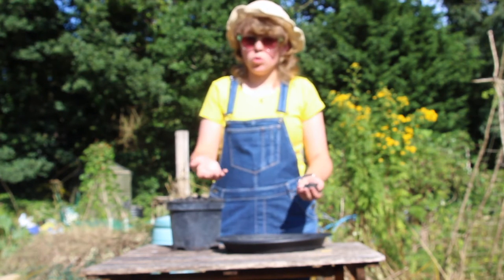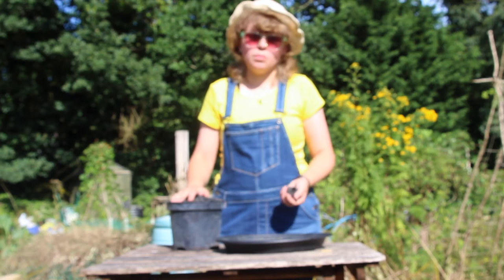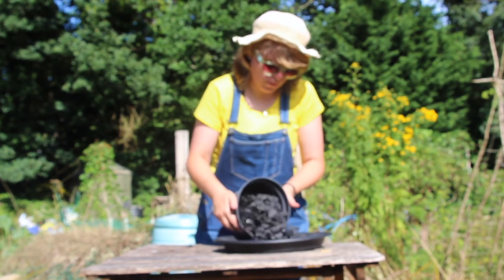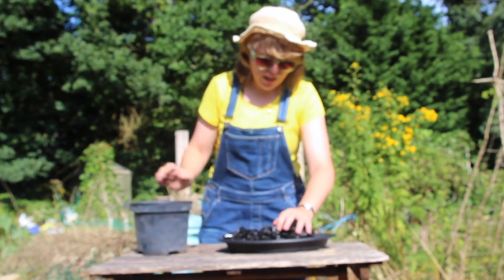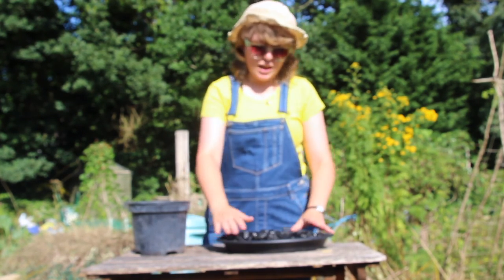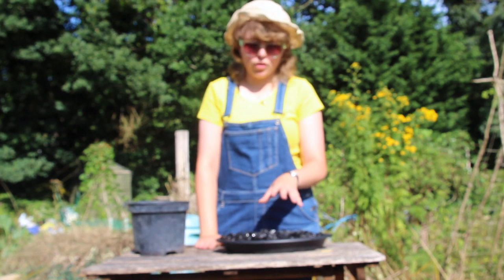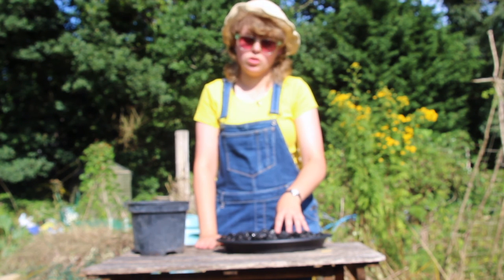Glass beads or marbles are both quite decorative if you want to make something that's pretty to look at, or just some pebbles that you find lying around work just as well. Simply fill up your dish with whatever stones you are using, spread them out nice and evenly. Then basically all you need to do is top this up each day with water, bringing the water level just below the surface of the stones. This provides the perfect place for the bees and other insects to come down, land on the stones, and then they've got a safe place to drink.